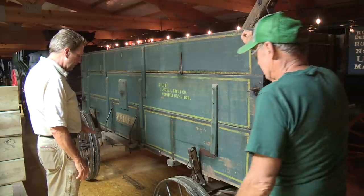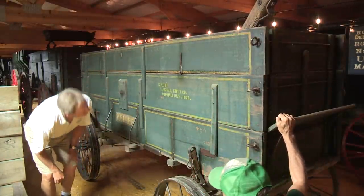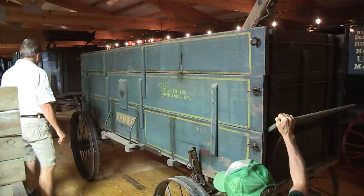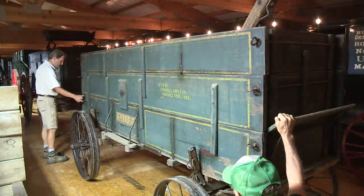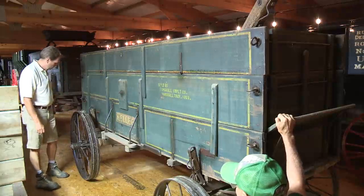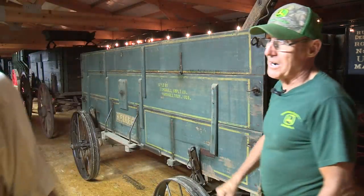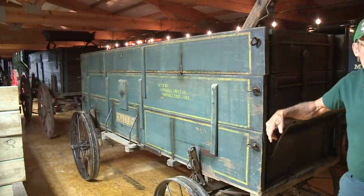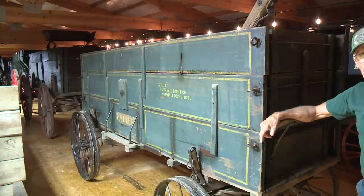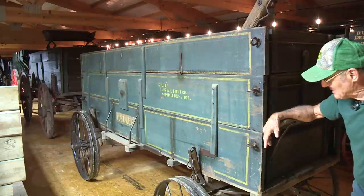Do you think this originally had a different running gear, with the way it's got these iron plates? It's possible — it's always hard to know, or it could have been made for that and just got put on another running gear from the very beginning. With a steel wheel wagon you just about have to have some type of protection on the box because it will eat into the box real quick when you turn. The worst thing that can happen is if that wheel grabs that box — we're going for a ride, it's going over. Hopefully if worse comes to worst, the tongue breaks rather than the box going over. The tongue's easier to repair.